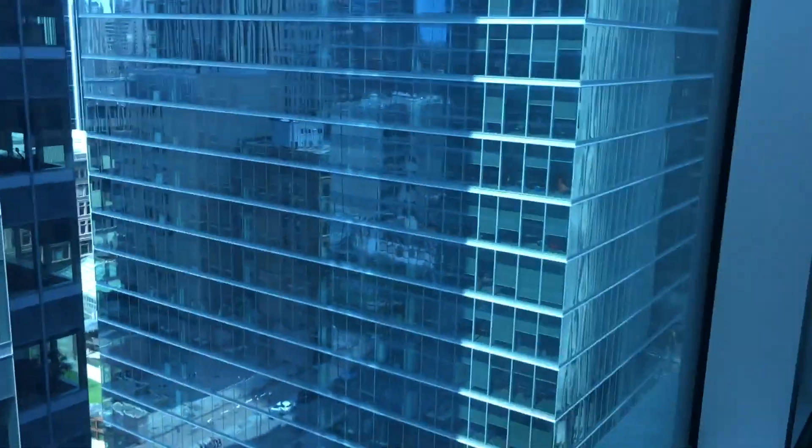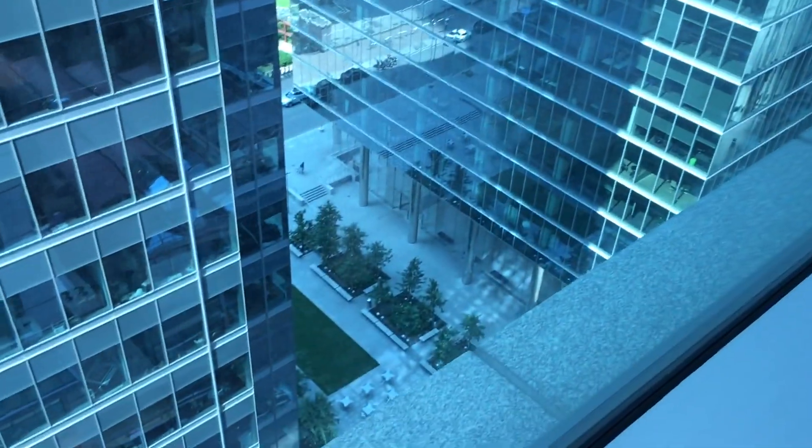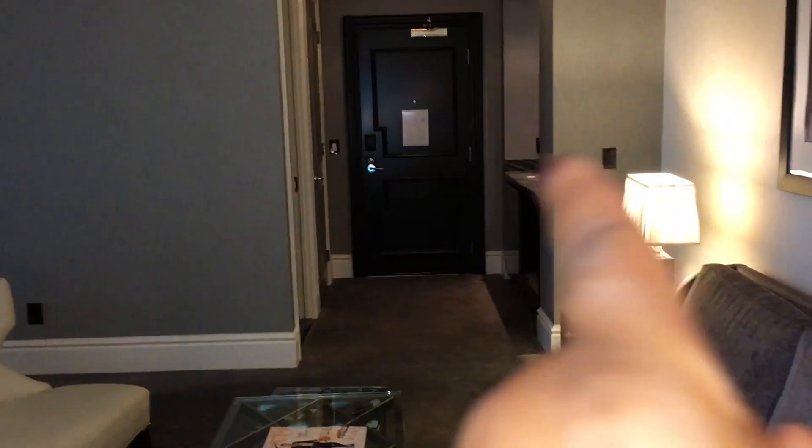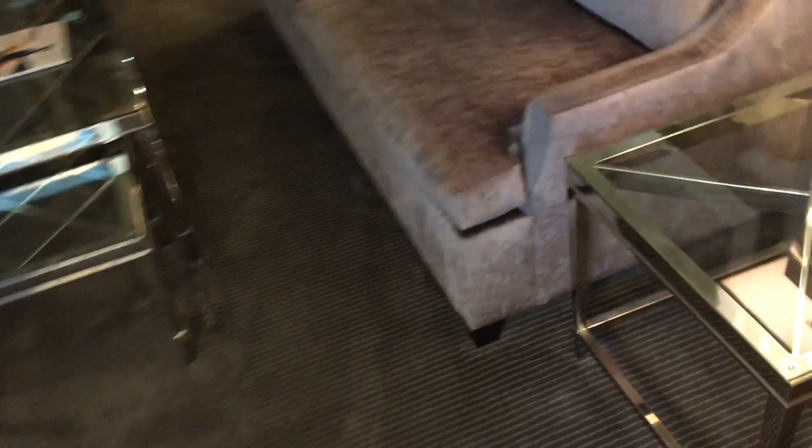This is the living area. You get a desk if you want to do some work, and it kind of has a view — the downtown area view. That's the view from the desk, and that's the main door. That's the living area.